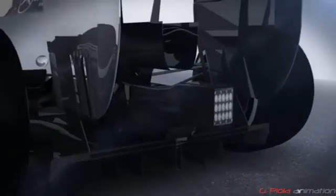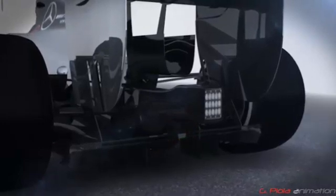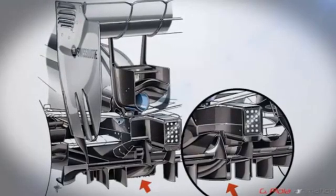In terms of the diffuser, Mercedes created a small extension in the central section and a small central channel where the starter motor hole once was. In Japan, the channel was removed and some small vortex generators were introduced.